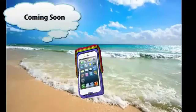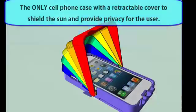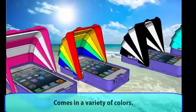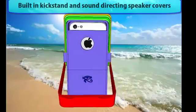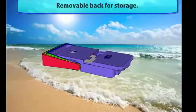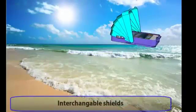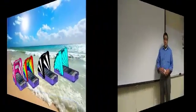We'll be right back. Unfortunately, that's all we can afford for a fancy commercial. That's why we're here at Kickstarter trying to get your support to bring our product to market.